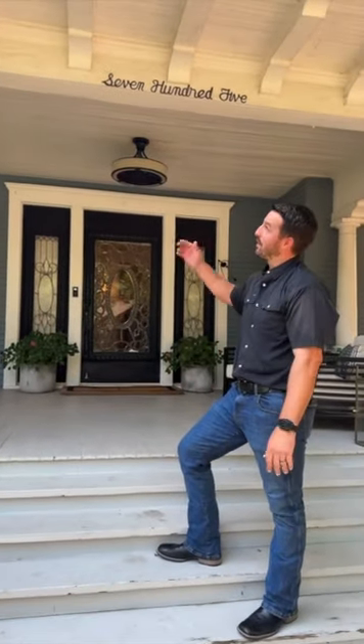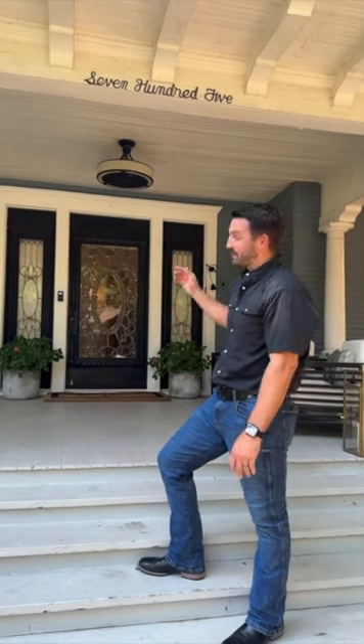It's Jeff Withers with Withers How Real Estate. I'm in front of the historic 705 West Oak Street here in Denton. It is a historic landmark, and I'm here to show you some special features that have been with this home since 1904.